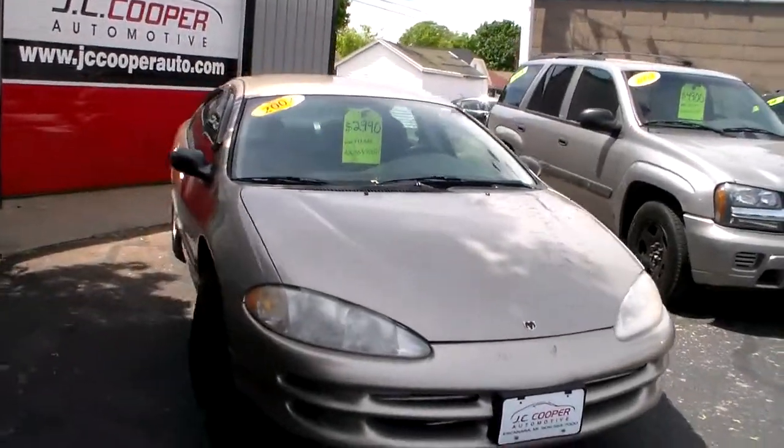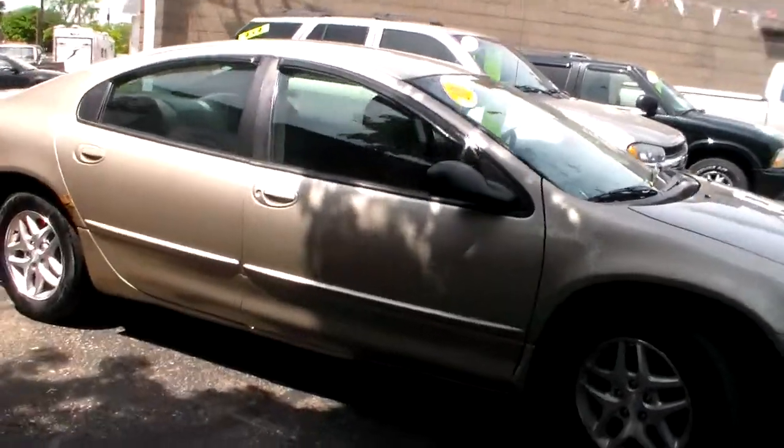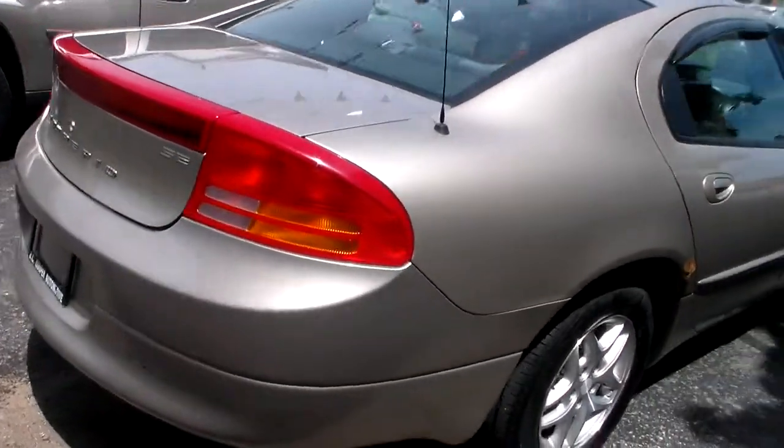For sale: 2002 Dodge Intrepid, 143,000 miles, V6, 2 liter, SC edition.